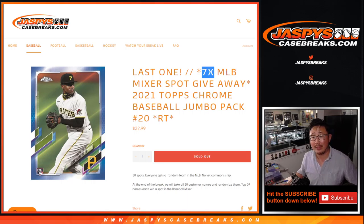At the end we're going to give away the seven MLB Mixer spots. Two dice rolls — the first dice roll will be for the break itself, and then the second dice roll will be for the giveaway.